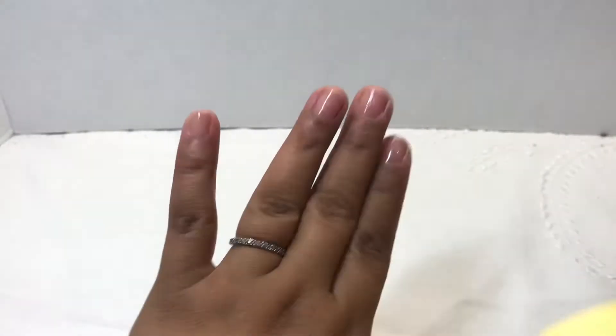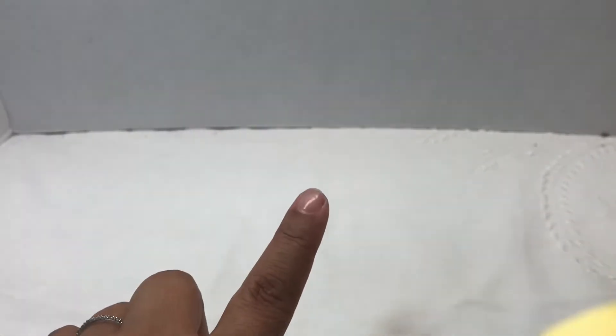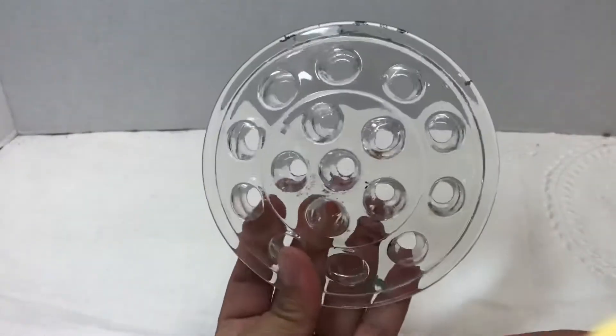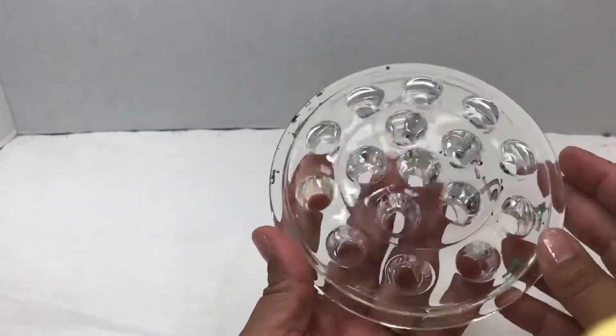Hey guys, it's me Laura Melendez from Vintage Thrifted Treasures. Today I'm gonna share with you what I found at the Barnyard Estate Sale — what I actually purchased. It was my first time ever being at an estate sale, so I really didn't know how estate sales worked. The pricing on everything was kind of confusing — I didn't know if the numbers on the items were the prices or a lot number.